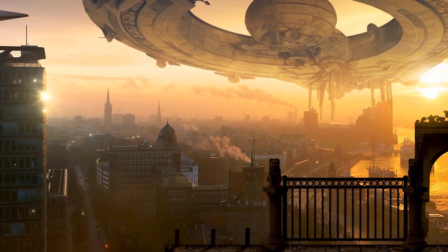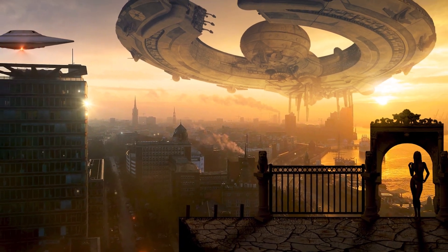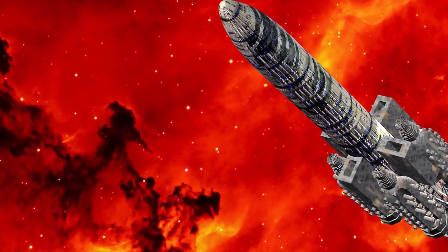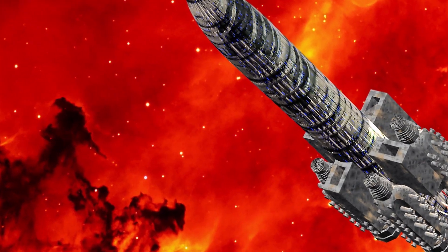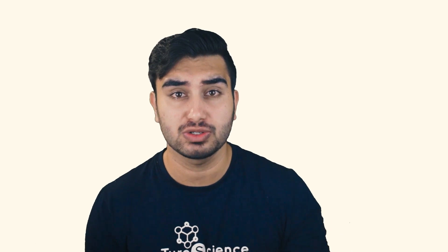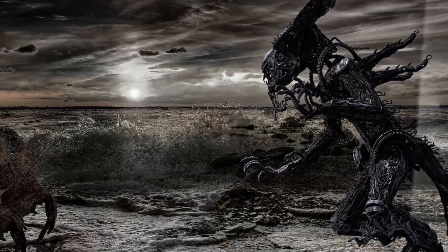In fact, there is a theory that if there are other advanced species in space, why have we not encountered any space probes sent out by them? It suggests that it is actually possible that they invented the probes and were destroyed by them. These probes, like anything, can be converted into weapons that can wipe out entire planets and civilizations.